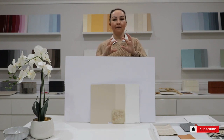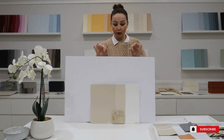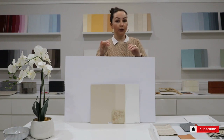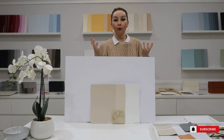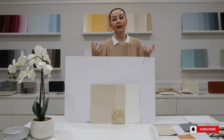Beige colours are a bit tricky because they don't like to be paired with many different undertones — I teach all of that in my online course. You have to be careful when you are pairing your room up and working with neutrals, because a lot of people love to decorate with neutral colours because they feel safe, yet they are the hardest colours to coordinate and work with.